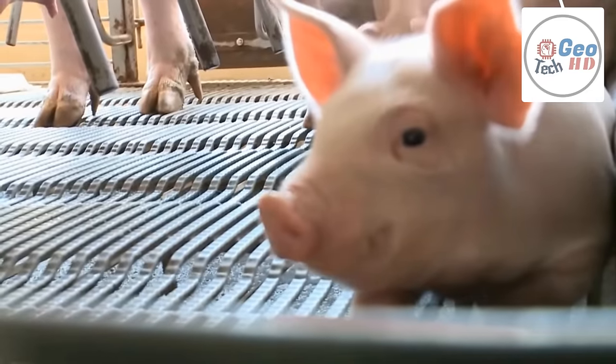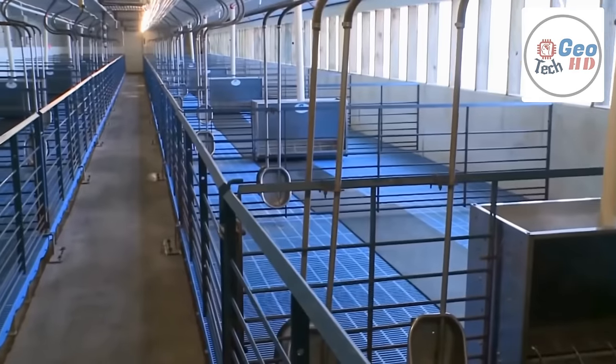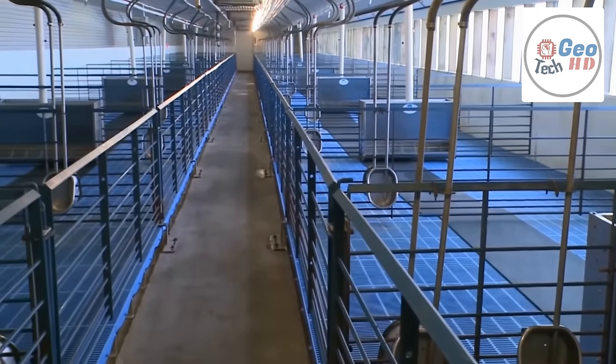The majority of pigs are used for human food, but they also supply skin, fat, and other materials for use as clothing, ingredients for processed foods, cosmetics, and medical use.